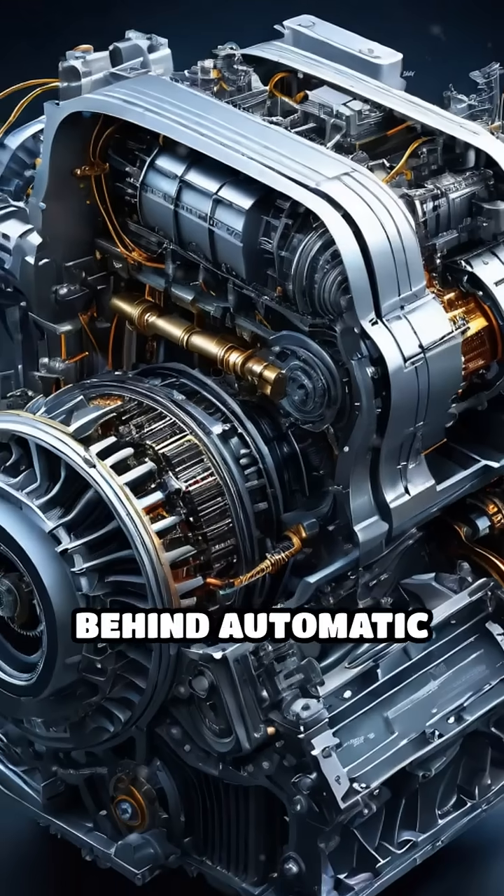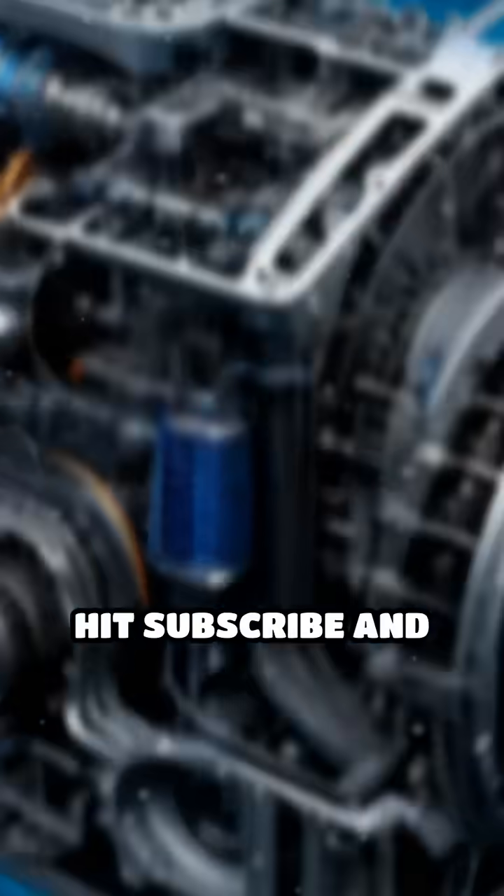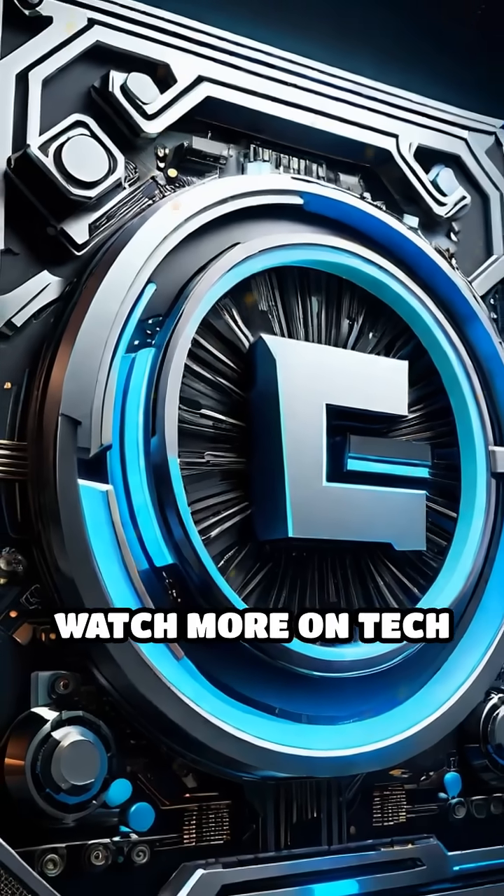That's the magic behind automatic transmissions — seamless power delivery with no manual effort. Hit subscribe and watch more on Tech with AIN.